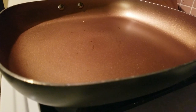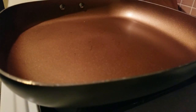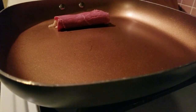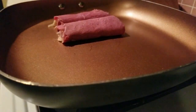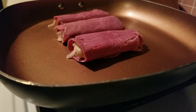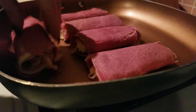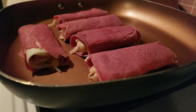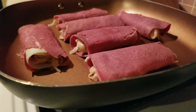The next step is to make sure you preheat your pan. I've preheated my pan and I'm going to put all of my little wraps — hear that sizzle — all of my little deli melts into the pan.